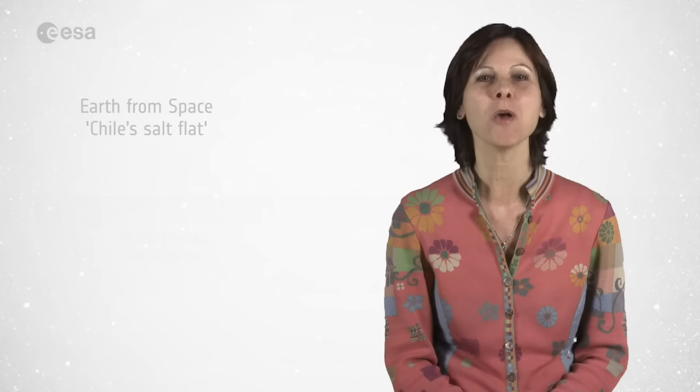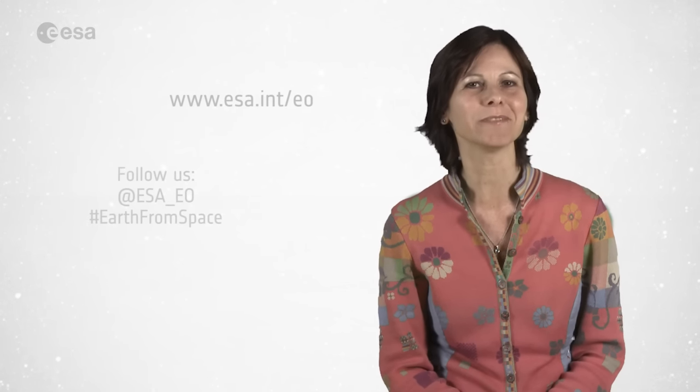And that brings us to the end of this edition of Earth from Space. Remember that we broadcast online every Friday at 10 o'clock Central European Summer Time. Watch us on our website at www.esa.int. From the ESA Web TV studios, I'm Malì Cecere, and have a very nice day.